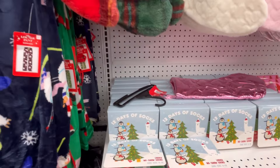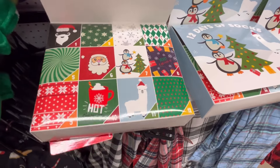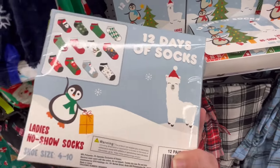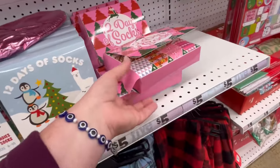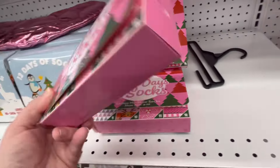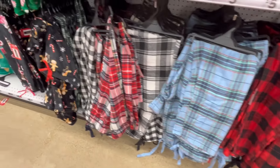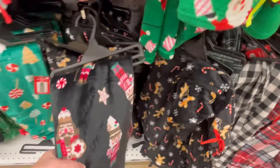All their stockings are four dollars, which is really good. I like them being the same price because some years it's been all over the place. They also have 12 Days of Socks — who doesn't need new socks? The washing machine or dryer always eats them up.